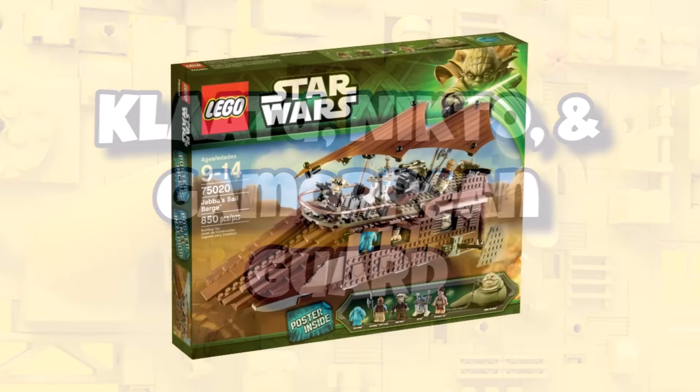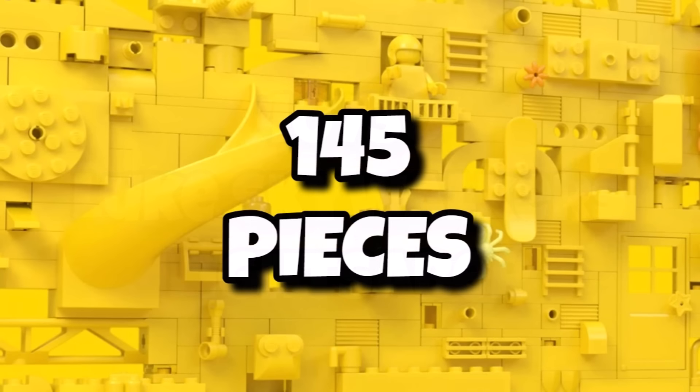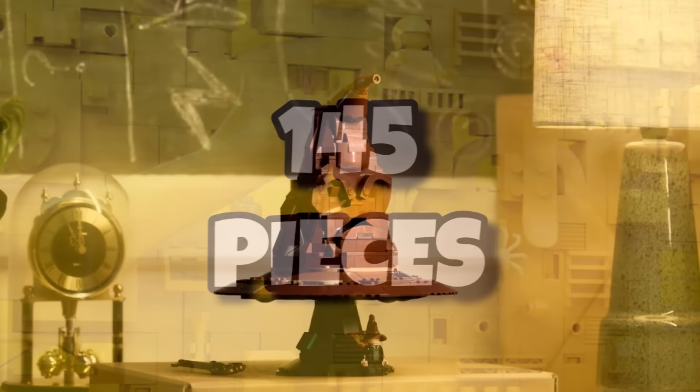Even when buying it on release you will get an exclusive gift with purchase being 40730, Luke Skywalker's Lightsaber. That one with 145 pieces and only available when buying the sail barge from October 3rd.